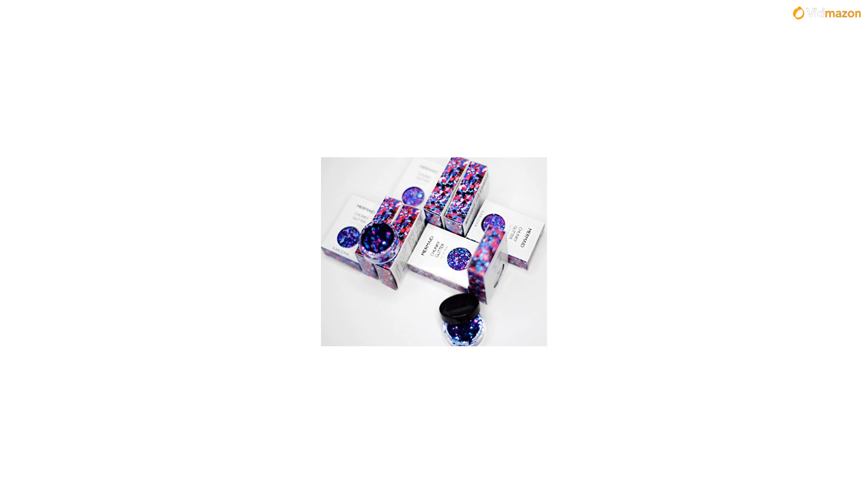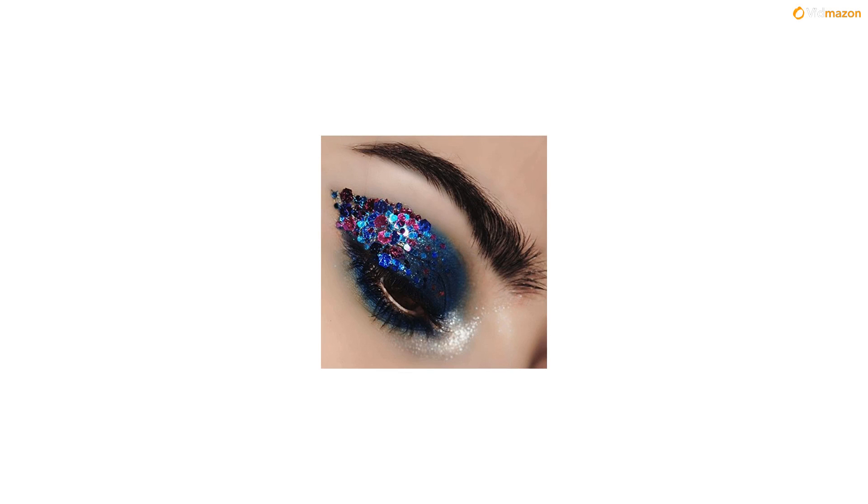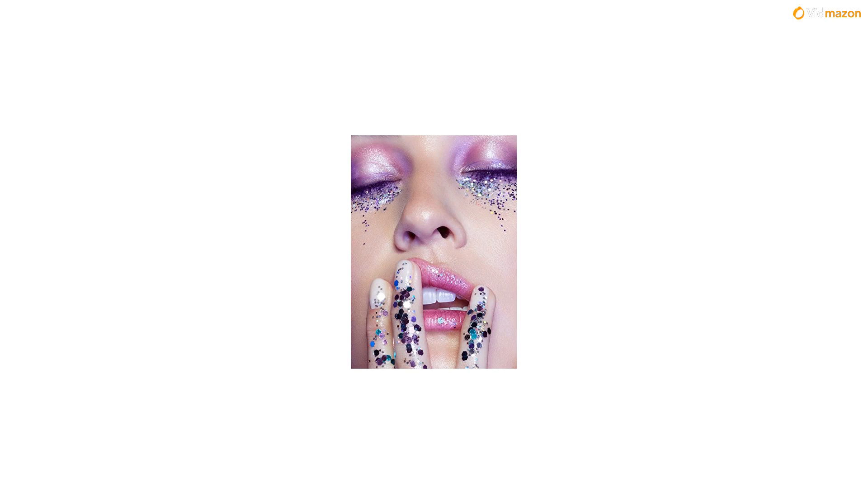Charisma — channel your inner Kim K mermaid style with our mermaid glitter, inspired by working closely with celebrities and influencers on press appearances, red carpet, photoshoots and music videos. Mermaid is a spectrum of magenta, blues and purples, inspired by Ariel.